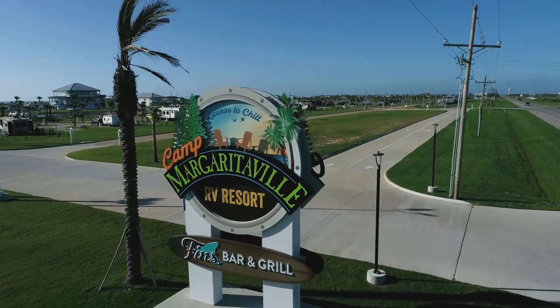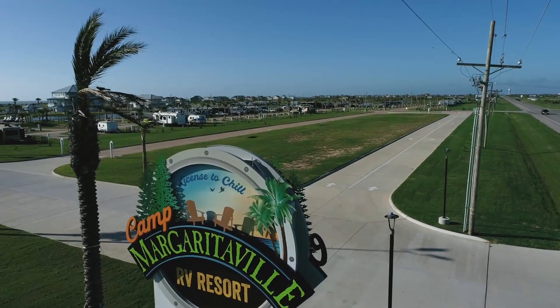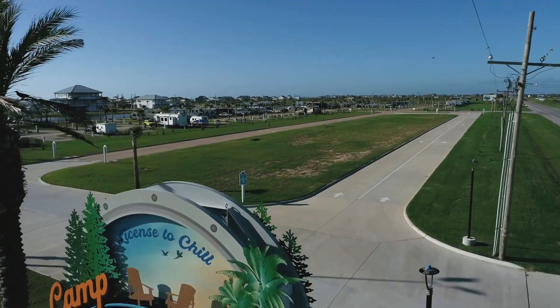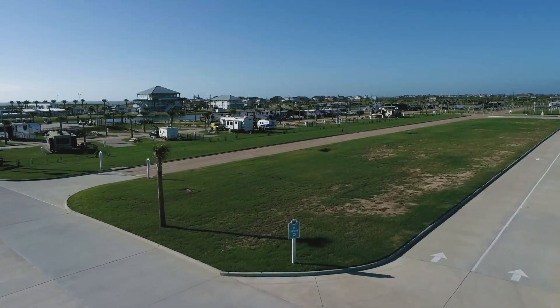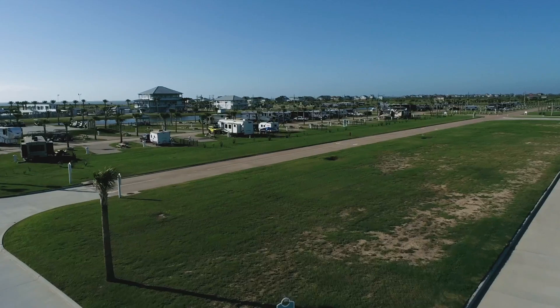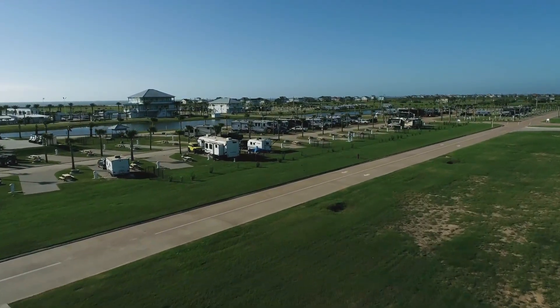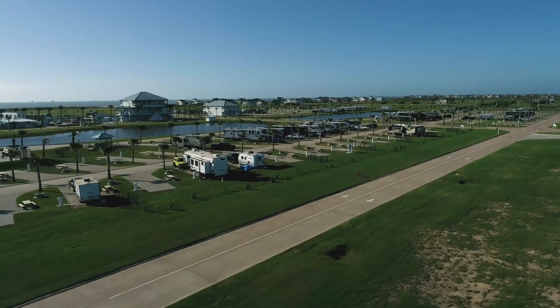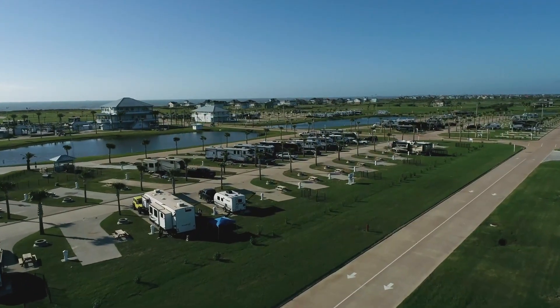Hey everybody, it's time for our show at Camp Margaritaville RV Resort here in Crystal Beach, Texas. In fact, we had a chance this last week and week before to get Coastal 1 up and take a look around. We want to give you an aerial view, a view from above, of what Camp Margaritaville has to offer.